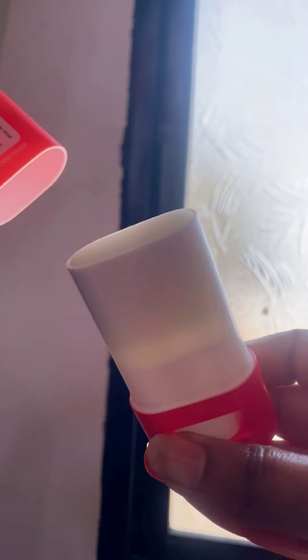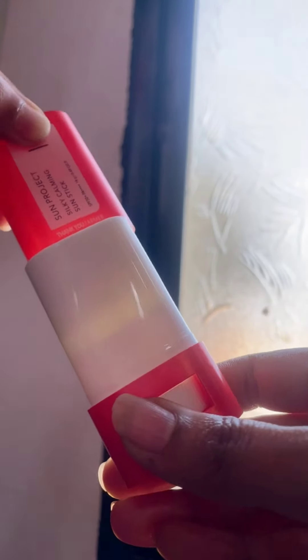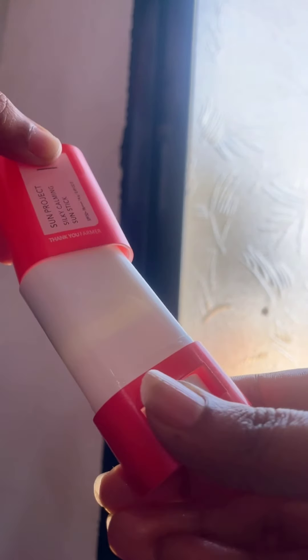After that I used the Thank You Farmer Sun Protection Silky Calming Sun Stick as sunscreen in the daytime. It's very good — non-sticky and not greasy on your face. It provides a broad-spectrum layer on your skin and helps smooth your skin while protecting it.